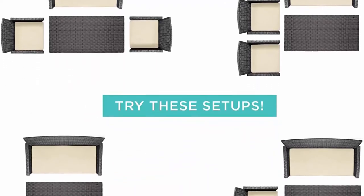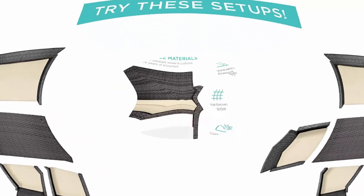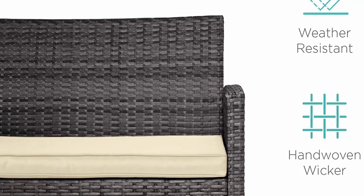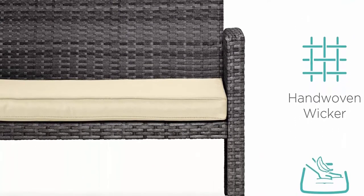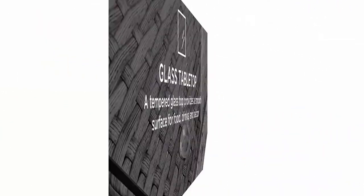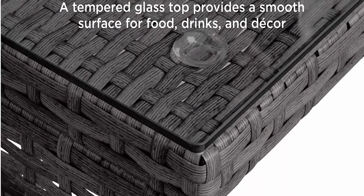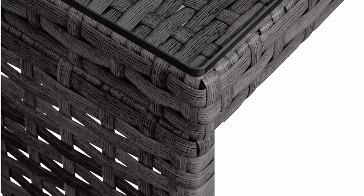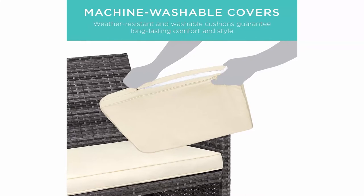Weather-resistant cushions prevent fading and wear from wind and rain. Glass table top: the wicker coffee table comes with a removable tempered glass top to create a smooth, sturdy surface for food and drinks. Machine washable covers: removable cushion covers come clean with warm soap and water to maintain a clean, plush appearance for years to come. Great for outdoor spaces: perfect for your backyard, balcony, patio, and other outdoor sitting spaces.